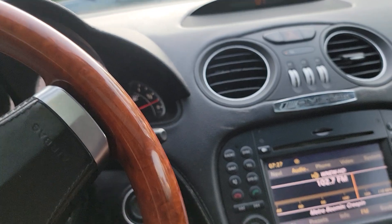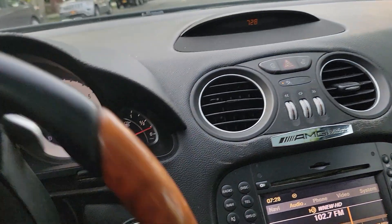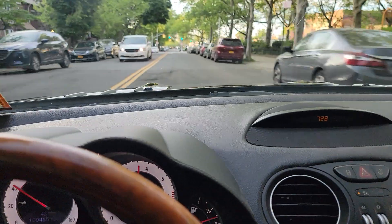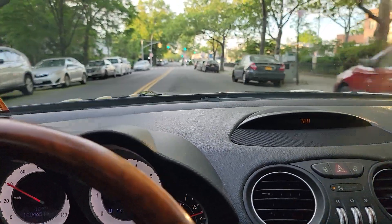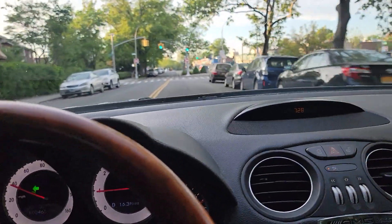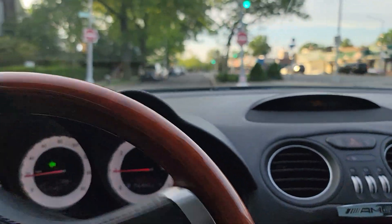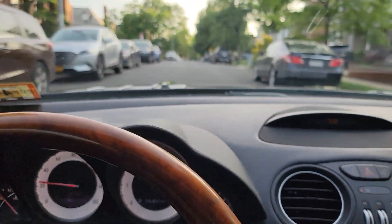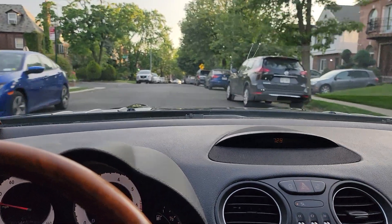It's got a lot of power — step on it and this car just takes off. Transmission is good, goes through all the gears just fine. Brakes are good, tires are good. It doesn't need any immediate service — you could pretty much jump in this car and drive cross-country with no issues.